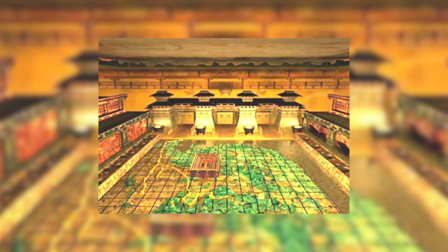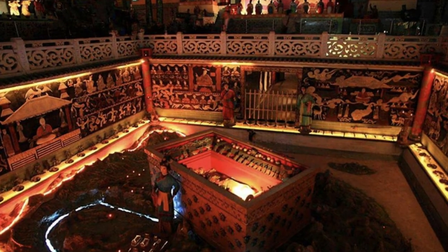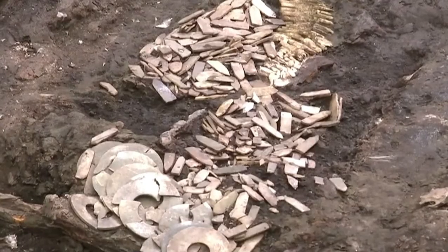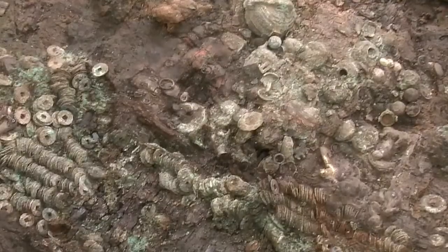The network of pits, accompanying tombs, and above-ground buildings that encircled the burial chamber beneath the mound is far too large and intricate. Only a fraction of the complex has been excavated after years of work since 1974, with discoveries made every year.